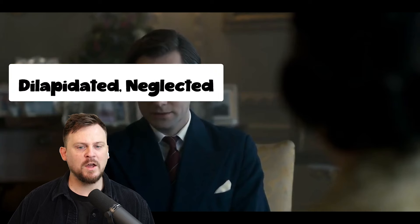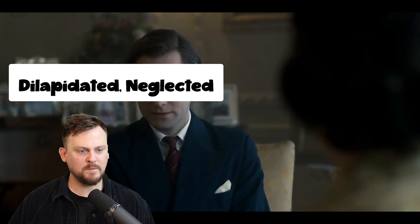She found Buckingham Palace second-rate, dilapidated, and sad. So we've got two interesting words here: second-rate and dilapidated. We're also going to hear 'neglected.' We're going to look at both of these.